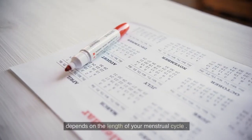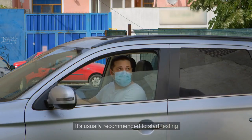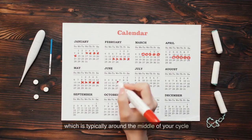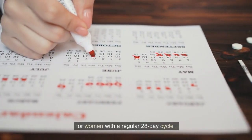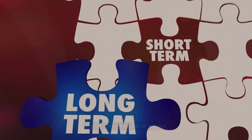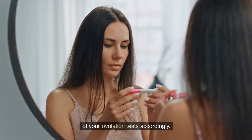When is the best time to use ovulation tests? The best time to start using ovulation tests depends on the length of your menstrual cycle. It's usually recommended to start testing a few days before you expect to ovulate, which is typically around the middle of your cycle for women with a regular 28-day cycle. If your cycle is longer or shorter, you may need to adjust the timing of your ovulation tests accordingly.